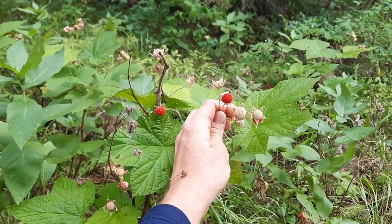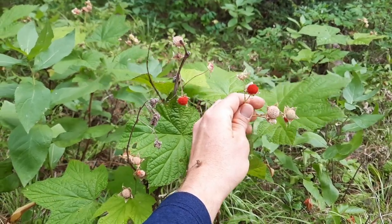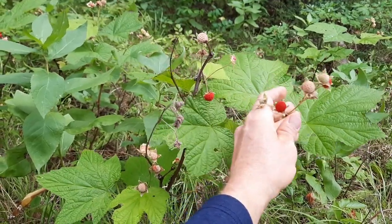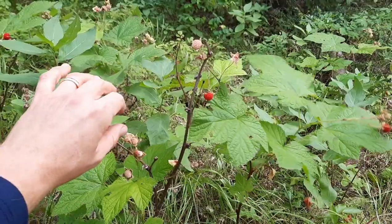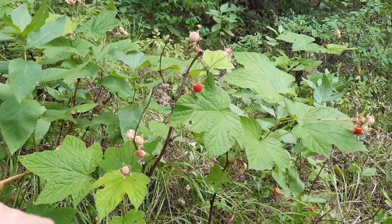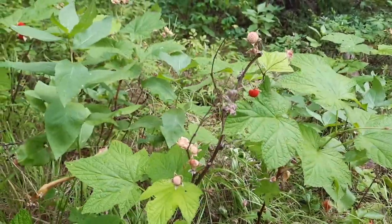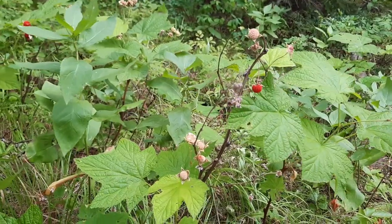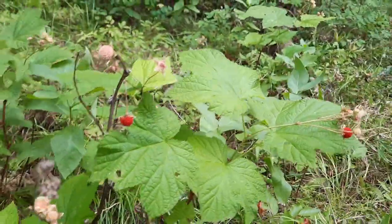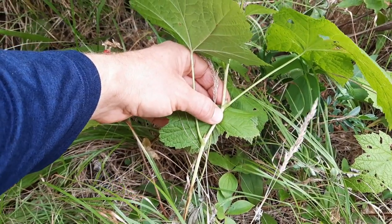Thimbleberry fruits are delicious, kind of tasting raspberry-like. But they don't travel very well, and they ripen at different times — you can see some are ripe and some aren't. So they aren't really good for gathering in large quantities; maybe they'd be gathered mixed in with other berries like raspberries or blackberries. Other edible parts are the young shoots, which were peeled and eaten raw or cooked.